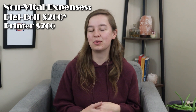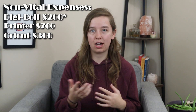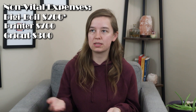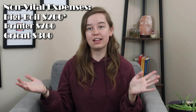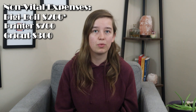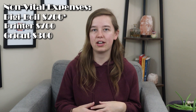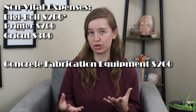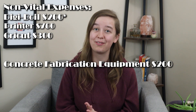Then we have our Cricut — we spent about $300 to get a Cricut Maker in order to cut out our dust covers for our concrete candles. That's somewhat unique to our business because we don't have lids for our concrete candles and wanted the ability to customize our dust covers. We also spent about $200 on equipment and materials needed to pour our own concrete jars, which is specific to the type of candles we wanted to make and not something everybody needs.